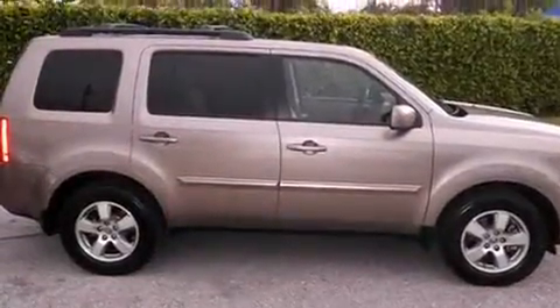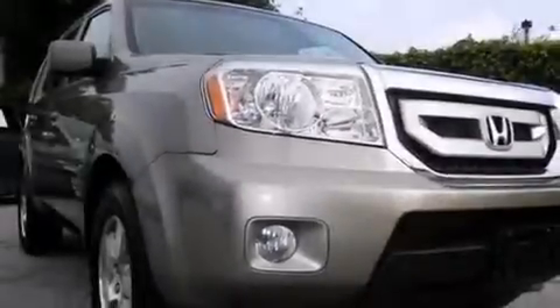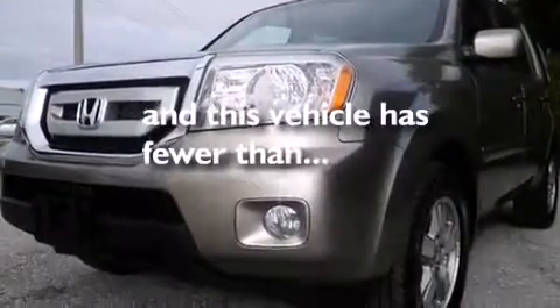Air conditioning with automatic climate control, cruise control, full power accessories, leather seats, side curtain airbags, a trailer hitch receiver, front fog lights, an anti-lock braking system, and this vehicle has less than 18,000 miles.